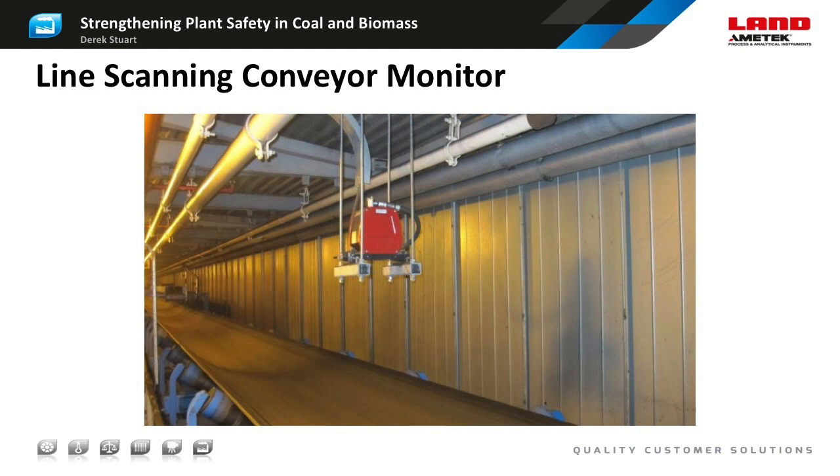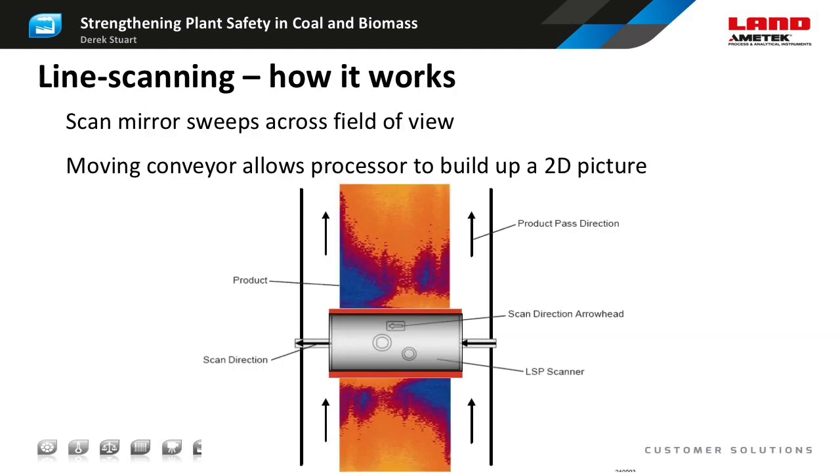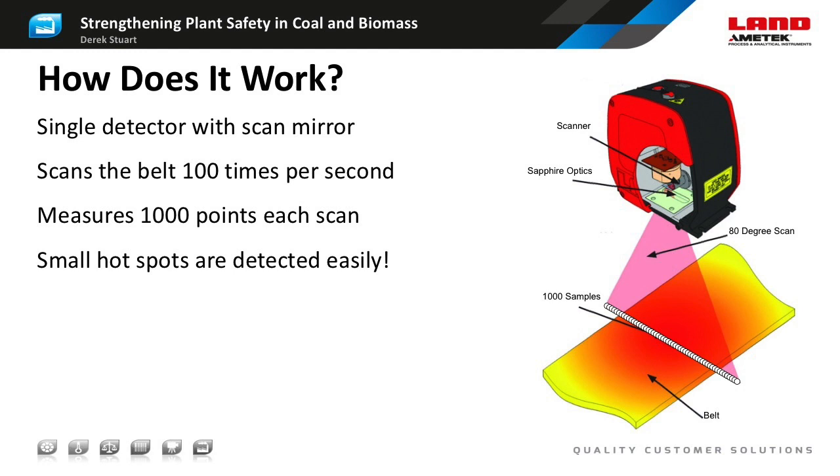Here we see an Ametek Land Hotspot IR infrared line scanner mounted across a conveyor. This is a variant on a thermal imager and is specifically designed to map the temperature of a moving object such as a conveyor belt or a strip on a steel plate. Line scanning has some advantages over conventional thermal imaging. It uses a single infrared sensor, so the consistency of temperature measurement is better than an imaging sensor, which may have over 100,000 separate pixels each with slightly different characteristics. It's important to remember that a line scanner, like any other thermal imager, cannot see through the fuel and is limited to measuring surface temperature. Line scanners can also be used to detect hotspots in rail cars delivering fuel to a plant by measuring the temperature of the car itself or by looking at the stream of coal as it's being unloaded from the bottom of the car.